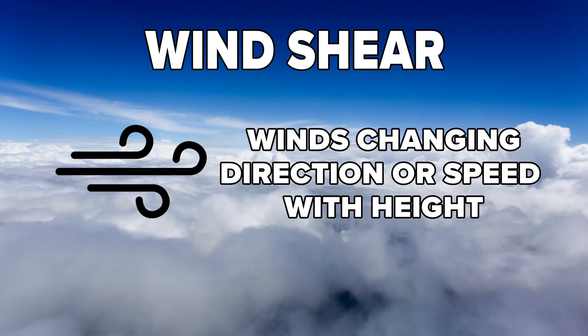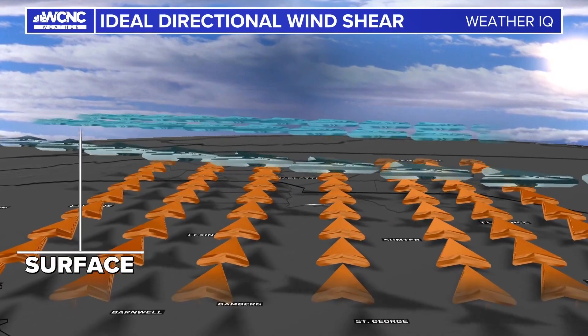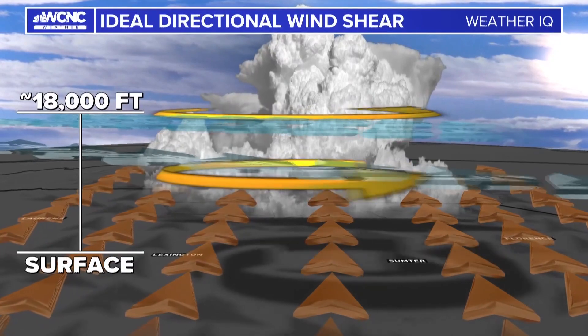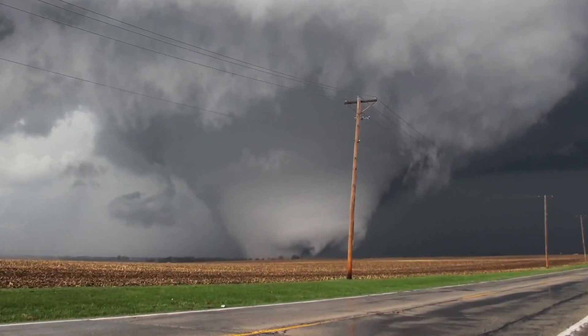Wind shear is where winds are changing direction or speed with height. For example, if winds are out of the south at the surface and out of the west in the mid-levels, this causes a twist to the atmosphere. If a thunderstorm develops in this environment, it can cause the storm to rotate, and this storm, under the right conditions, could drop a tornado.